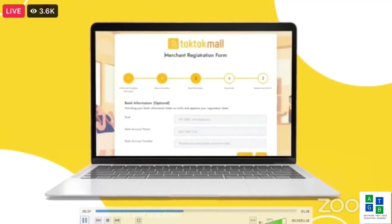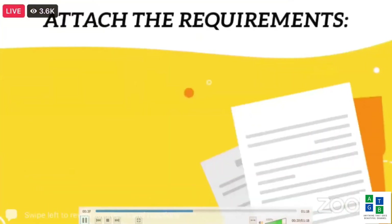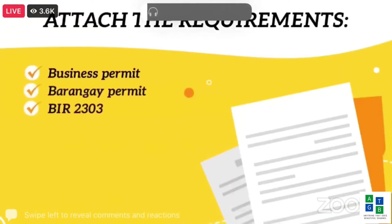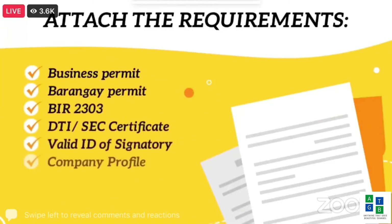Fill out the Client and Company's Information section. Proceed with your shop information and bank information. Attach the required documents such as Business Permit, Barangay Permit, BIR-2303, BTI or SEC Certificate, Valid ID of Signatory, Company Profile, and Product Description.